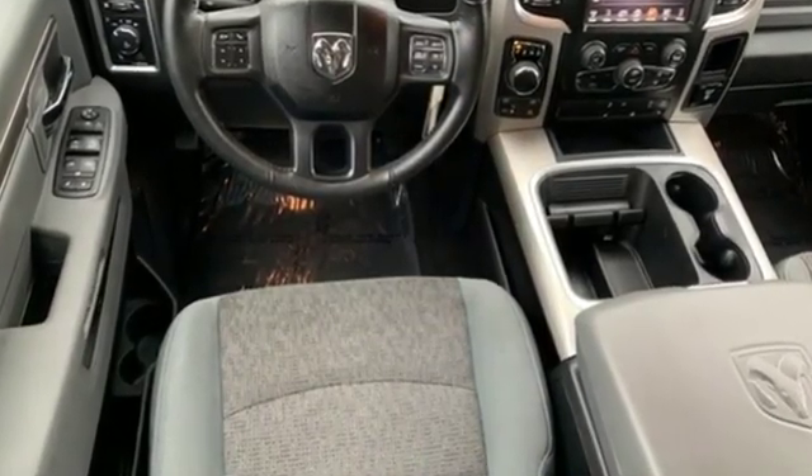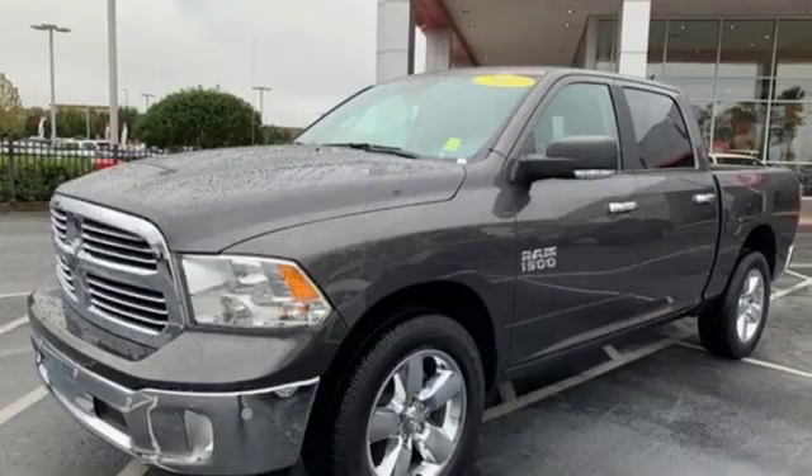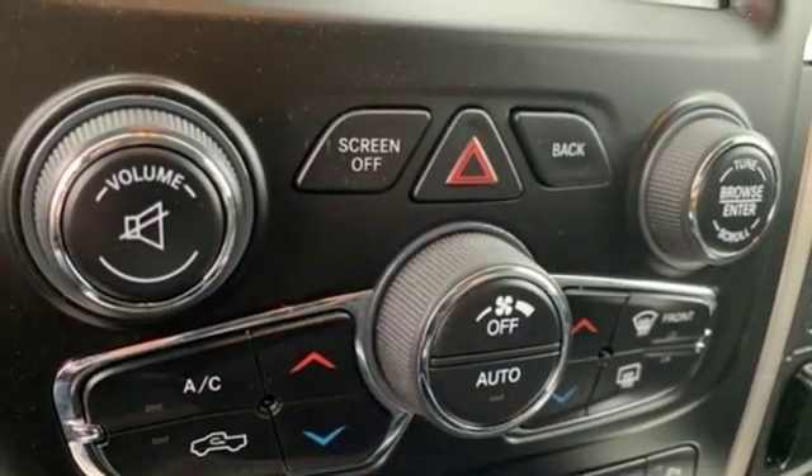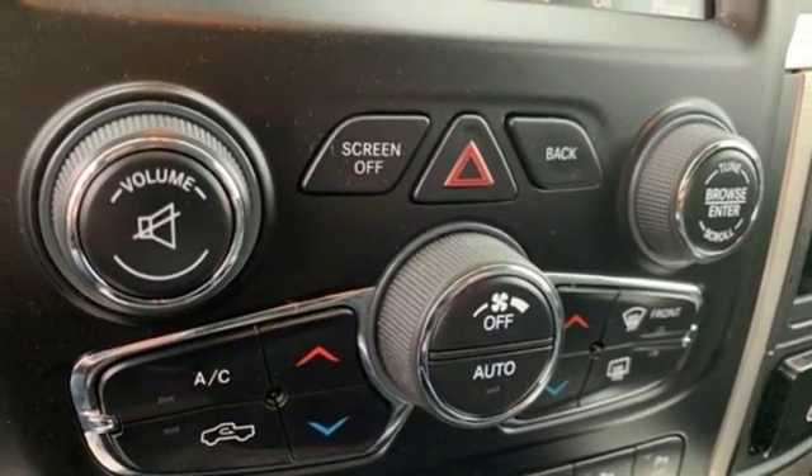V6 engine, electronic shift on the fly, automatic transmission, active grille shutters, streaming audio, auto dimming mirrors, dual zone climate control,